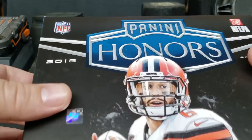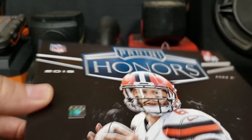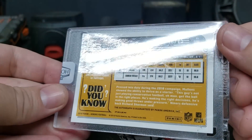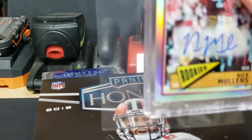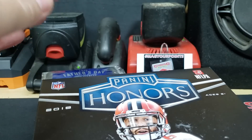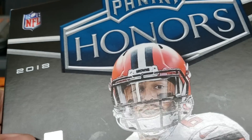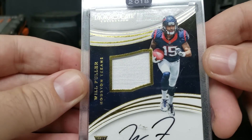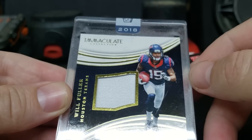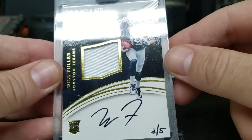Now let's see what we can find inside for our slabbed cards. First one is going to be Nick Mullins for the 49ers — a Classics Chromium Prism, number 46 out of 75. Then the big hit of the box: Will Fuller, Immaculate, 3 of 5 buyback. It's a 2018 Panini on-card, one-color jersey, and it is a rookie — 3 out of 5, Will Fuller for the Texans.